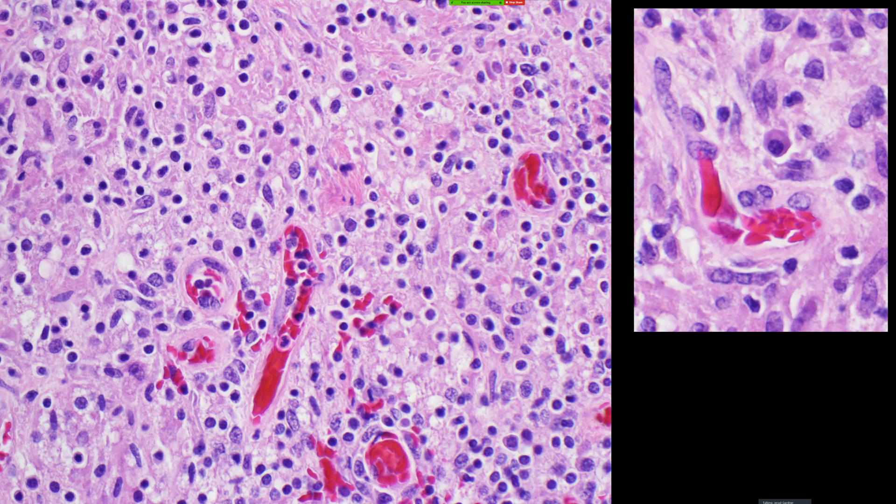But the nuclei of the histiocytes didn't look quite right to me, and the granulomas didn't make sense. I did an S100 and it just showed patchy background dendritic cells and scattered Langerhans cells, like you see in any inflamed skin process. So I thought, this is weird — and I did an embarrassing number of stains trying to figure out what this was.